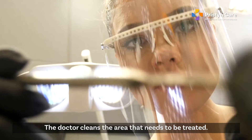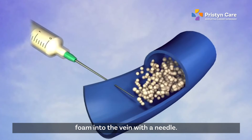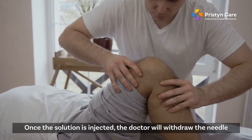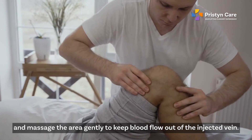The doctor cleans the area that needs to be treated. After that, the doctor injects a solution or foam into the vein with a needle. Once the solution is injected, the doctor will withdraw the needle and massage the area gently to keep blood flow out of the injected vein.